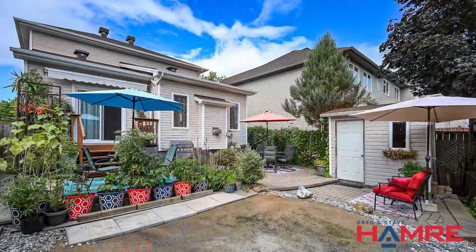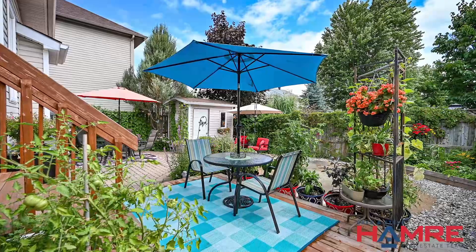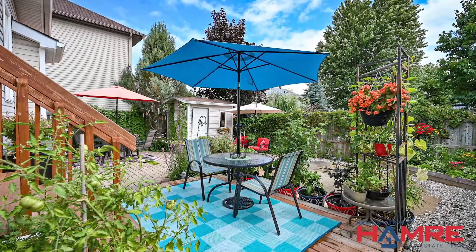The backyard of this home faces east. It's fully fenced with an elevated deck and a lower-level patio. There's a beautiful shed to store your bikes, winter equipment, summer gardening supplies, and lots of greenery.